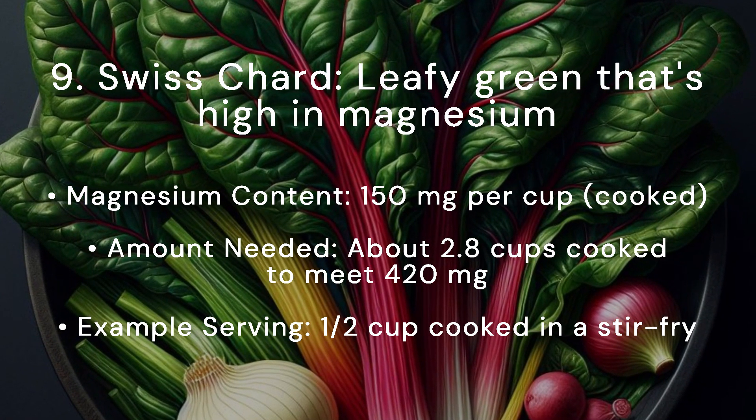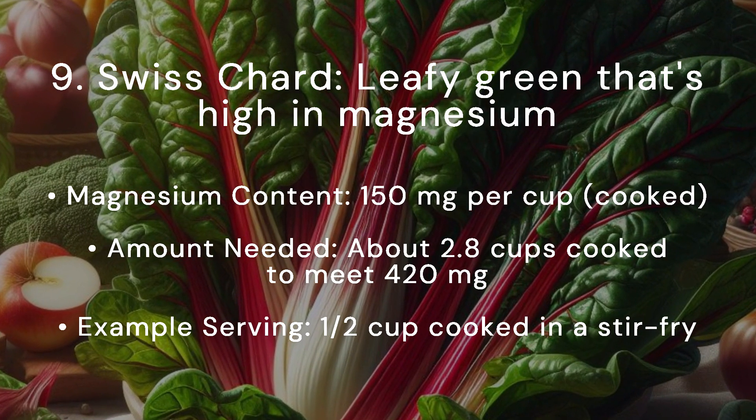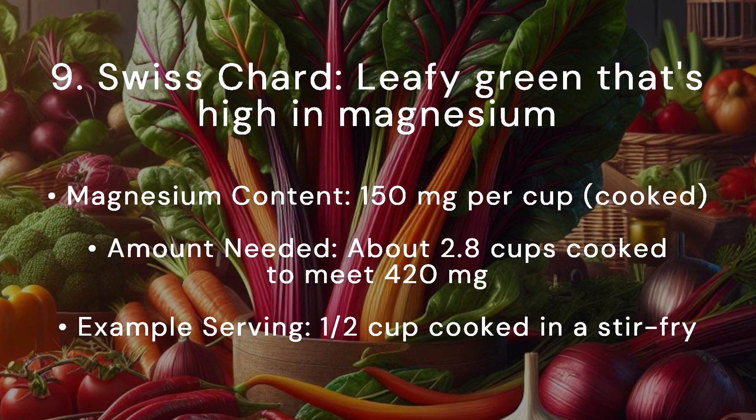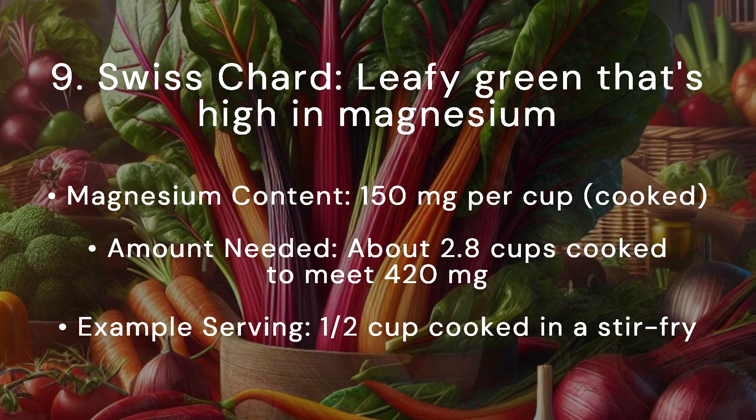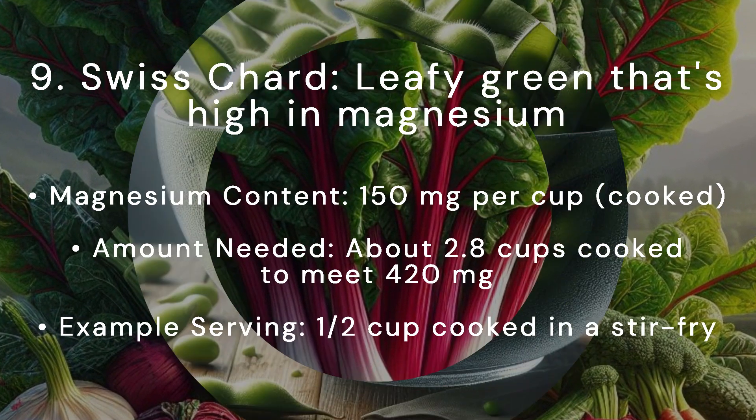Swiss chard is a leafy green that's high in magnesium. Magnesium content: 150 milligrams per cup cooked. Amount needed: about 2.8 cups cooked to meet 420 milligrams. Example serving: half a cup cooked in a stir-fry.